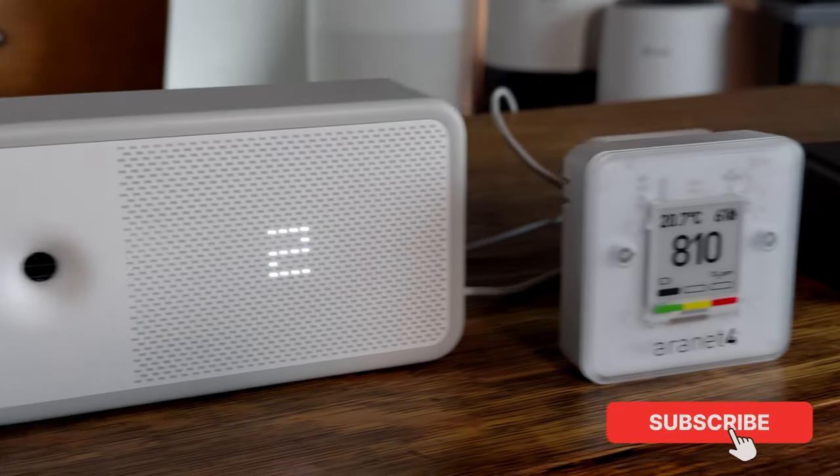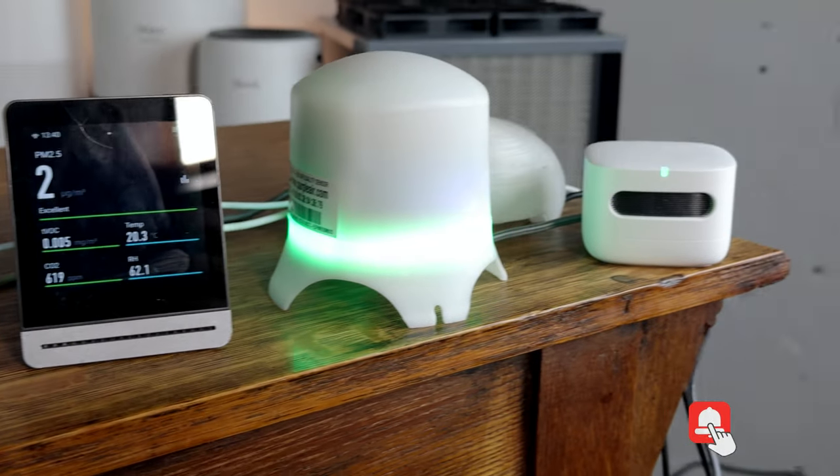If you want more than the latest information in your area, then you'll want to look at investing in a sensor. Let's jump into the recommendations.